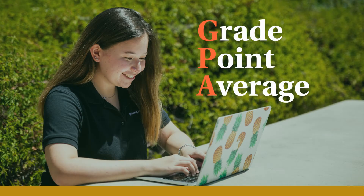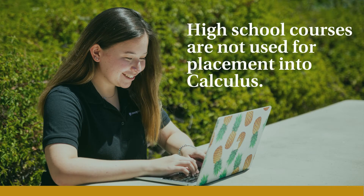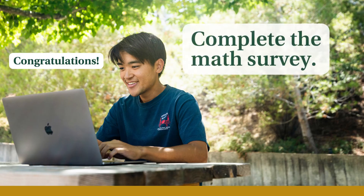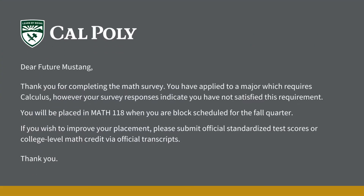A third determining factor would be the student's high school GPA. However, the particular high school courses a student took are not used for placement into calculus. Upon acceptance of admission, you will receive a link to a math survey that will ask about your math history. The next business day, you'll receive a confirmation email, along with information about your current placement, next steps, and what you can do to improve your placement if necessary.